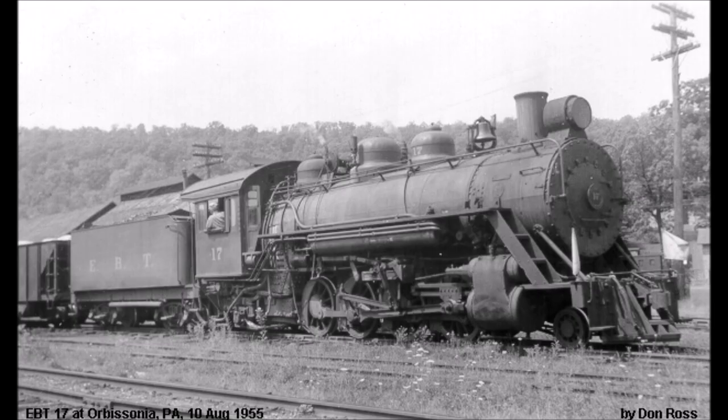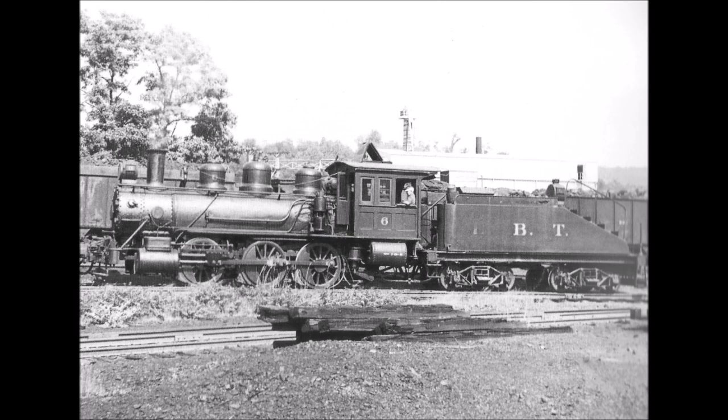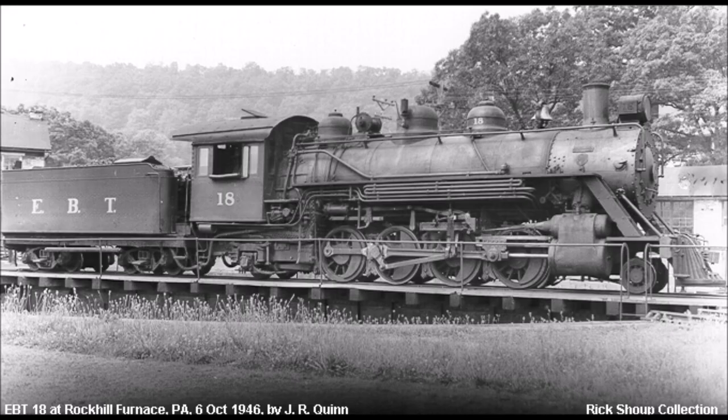The purpose of the railroad was to deliver iron ore from the mines in Mount Union to the towns and cities along the line. During the early 1900s, the railroad shifted their primary source of revenue to coal delivery as the iron industry faded out. When the railroad was at its peak, it had over 60 miles of track extending as far out as Robertsdale, Woodvale, and Alvin, Pennsylvania.